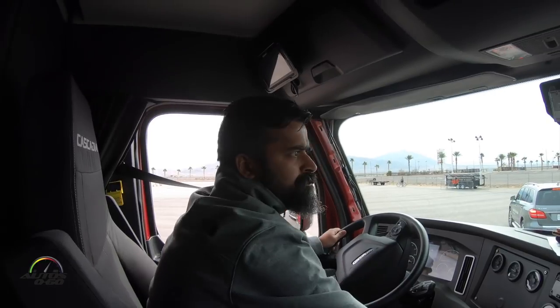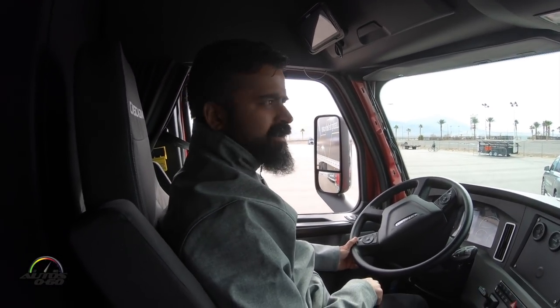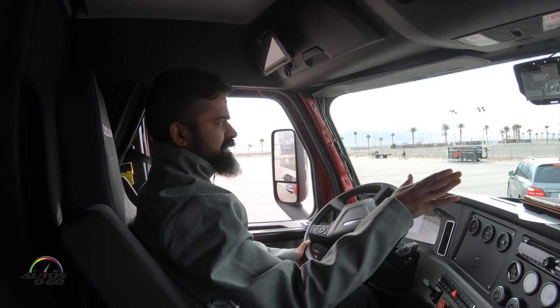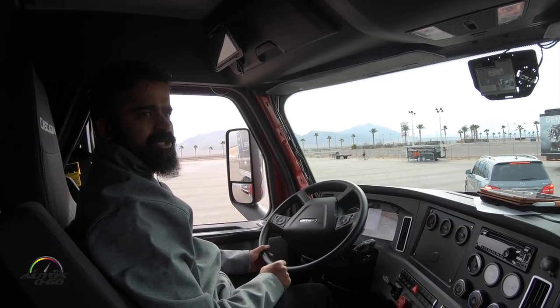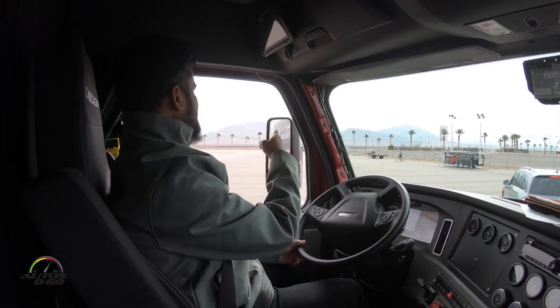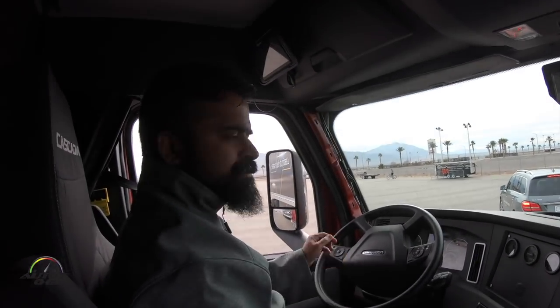First, a bicyclist will be riding in the blind spot of the truck. We have two short range radars that scan the entire length of the tractor all the way down to the trailer, and that's usually the blind spot that the driver doesn't have good access to. Today you will see one of our colleagues on a bicycle, and as he appears into the blind spot, as soon as I turn on the indicators, the system will detect and warn me.